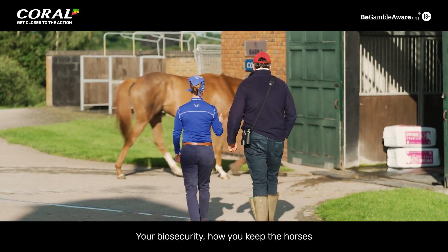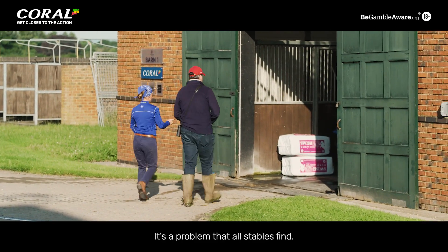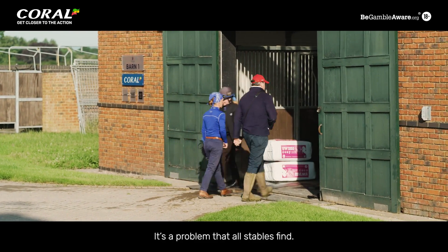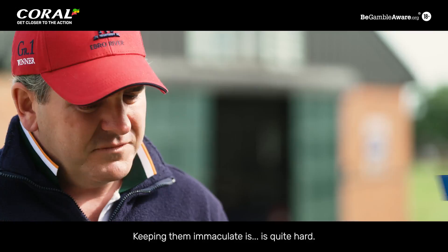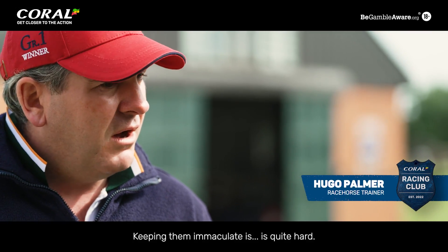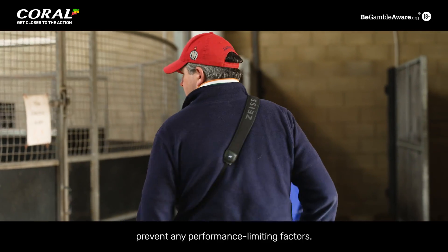Your biosecurity — how you keep the horses healthy — it's the things that you can't see. It's a problem that all stables find. The barns here are very big, and keeping them immaculate is quite hard. We need to try to prevent any performance-limiting factors.